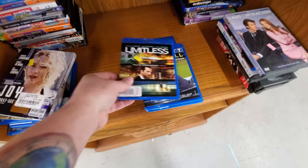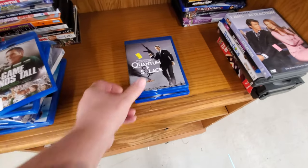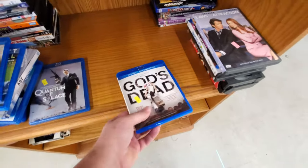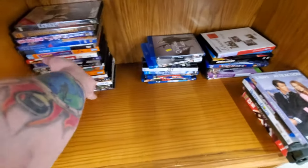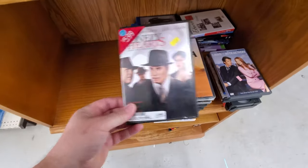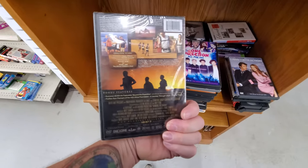Limitless — oh I love this one, I just might get that. Moneyball, When the Game Stands Tall, Quantum of Solace. God's Not Dead and God's Not Dead 2 — getting them. That was a pretty good stack right there. Let's see what's in here: Lonely Hearts, Running the Sahara — that one's brand new, never seen it though.